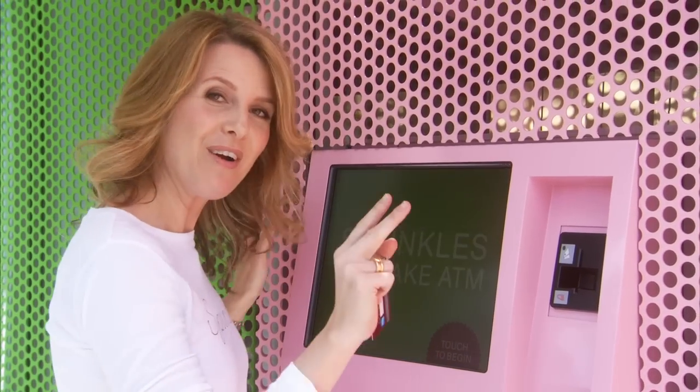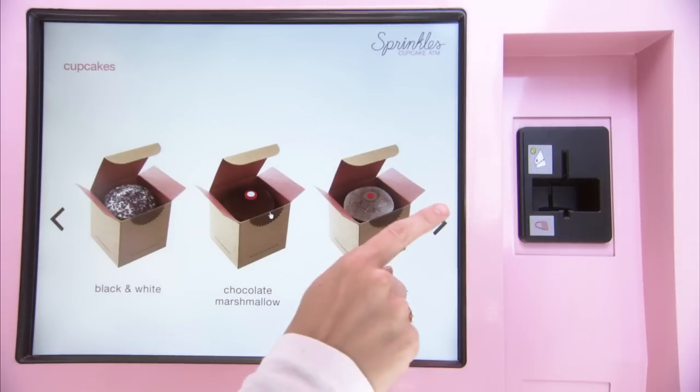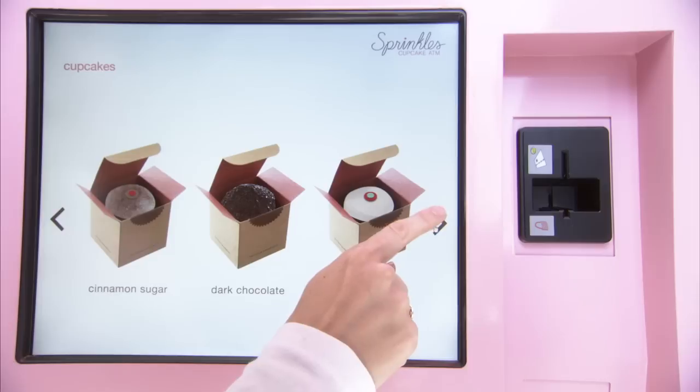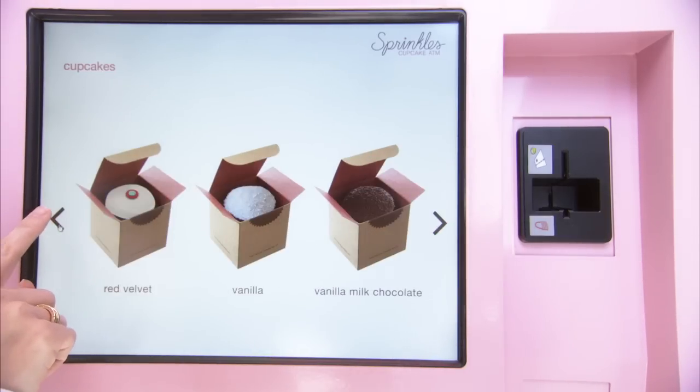We start with our really super easy touch screen — touch to begin — and you're presented with our array of flavor options. Don't worry, we always have red velvet stocked, and we'll continue to rotate throughout the week, whatever we're baking fresh that day.